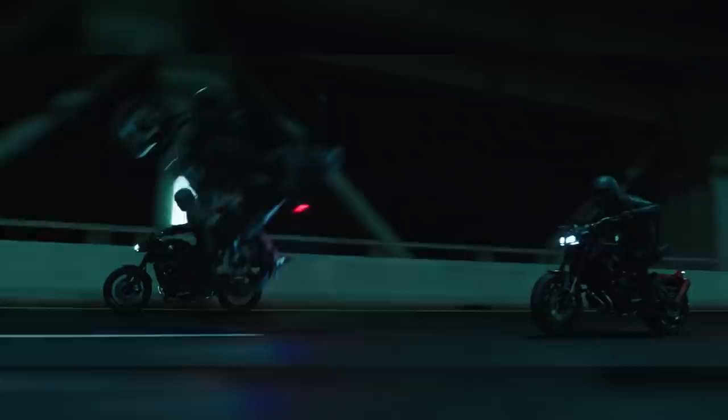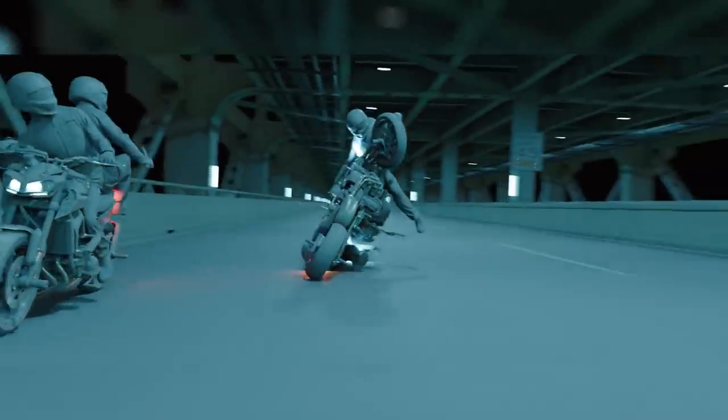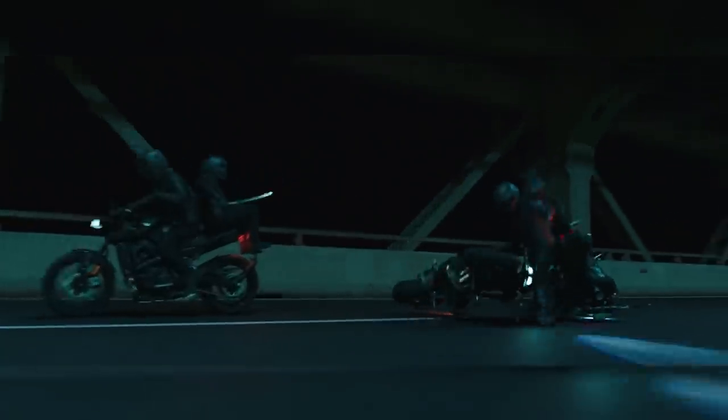Image Engine delivered only eight VFX shots for this scene, but that didn't mean there wasn't much work involved. With shots as long as 1,000 frames, full of extensive and complicated CG plate stitching and comp integration, Image Engine certainly had their work cut out — creating assets that had to be photo-real while also matching practical ones.